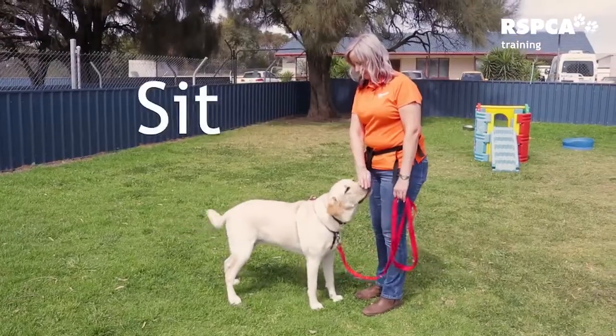However, not all dogs like to sit. Some older dogs or larger dogs find it uncomfortable or painful, so they might prefer to lie down or stand. We teach sit, drop, and stand so our dogs have a choice. Here's sit.